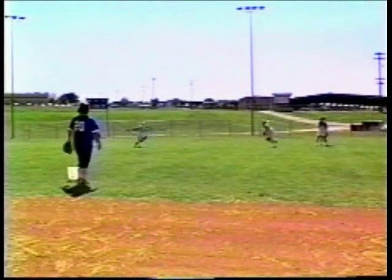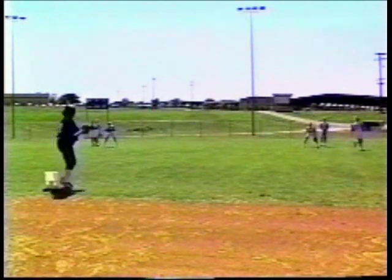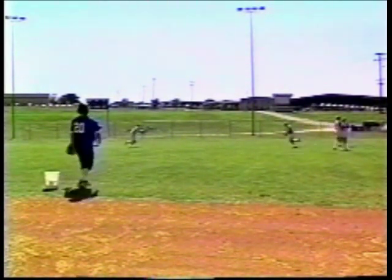Speaking of angles, we also have backup angles. We're using the players on the right as our center fielders, so they have jurisdiction over the others. If they call them, everybody backs away.